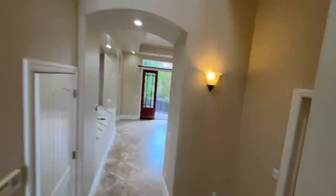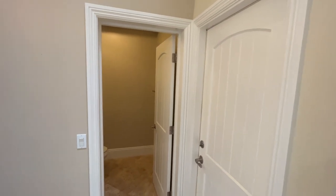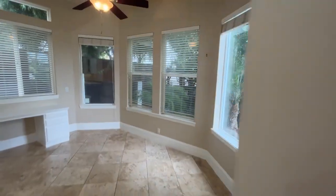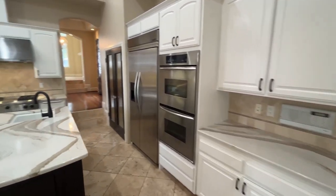We'll go down these steps on the other side, and there's your powder room and your oversized two-car garage. Speaking of oversized, look at this family room — another gas fireplace — and a super spacious eat-in kitchen with an island.